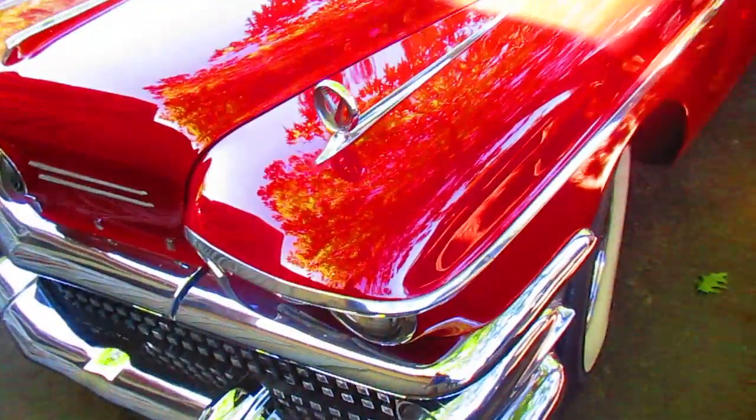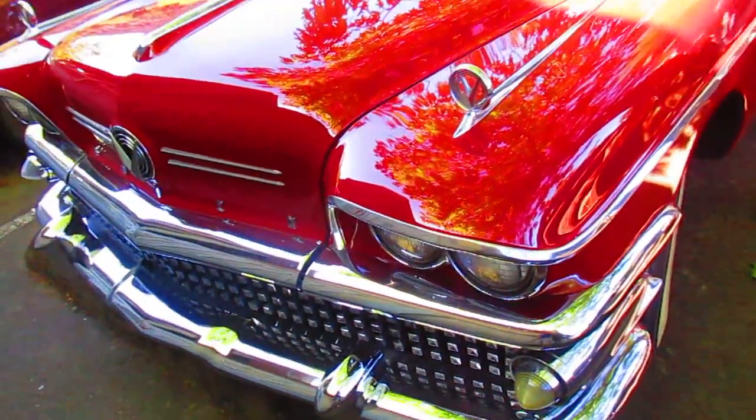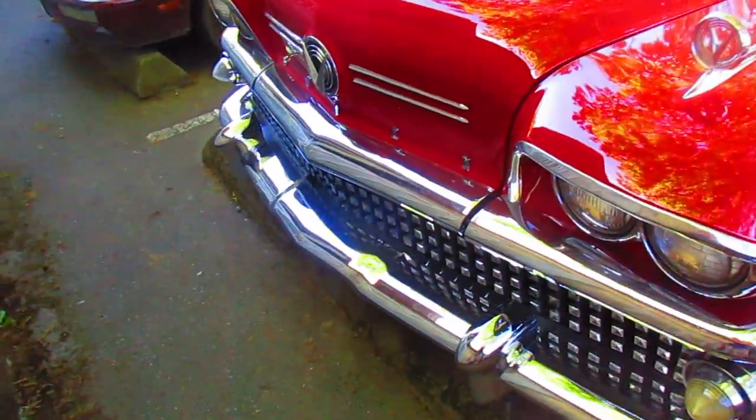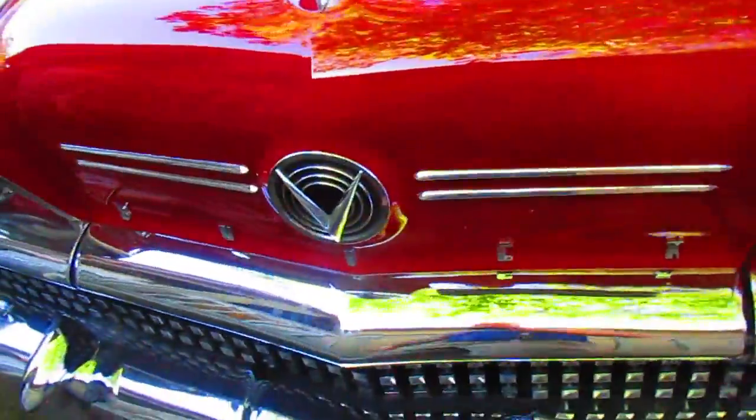I'm gonna guess $50,000. On Salt Spring you can leave the windows open — that's the thing because nobody steals anything here. You don't have to lock your doors here. Is that yours? Look at the grill on it. Isn't that nice? That is a beauty.